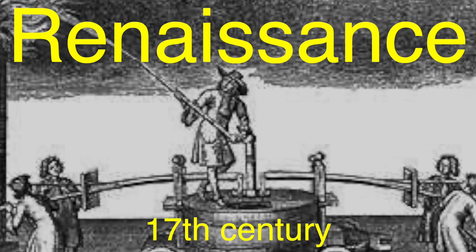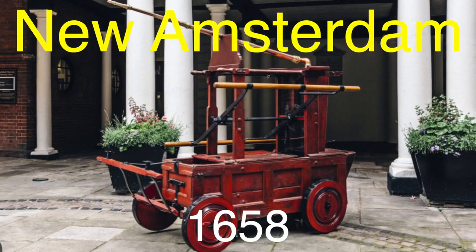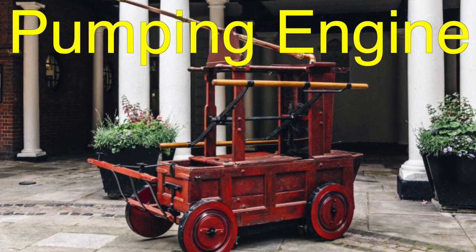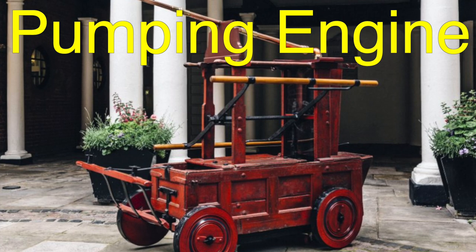Primitive pumps and manually operated equipment were mounted on carts, making them easier to transport to fire scenes. In 1658, New Amsterdam — modern-day New York — purchased its first pumping engine. These were hand-pulled carts, heavy and cumbersome, but offering a spark of innovation in mobile firefighting technology.